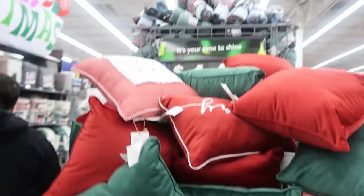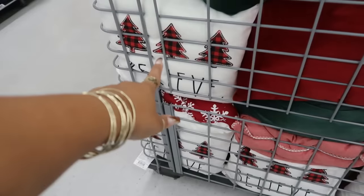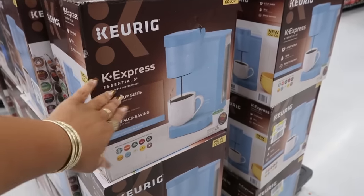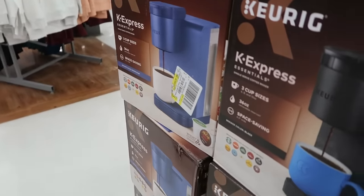Here are some pillows — they look like $14. There's 'Joy' and 'Believe.' Over here, Curate K Express has a new color — I like that light blue. There's also this blue one. These are only $29.88.